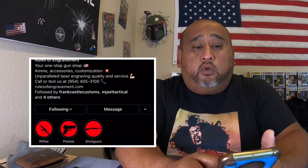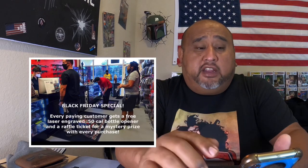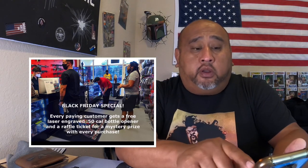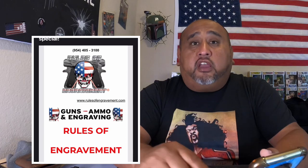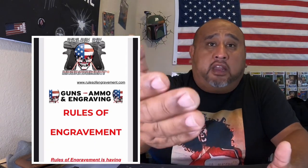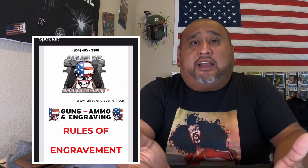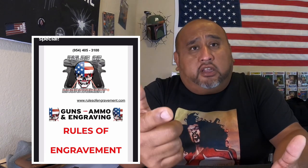Before we get started, I want to shout out Rules of Engravement. Those guys are local to me. Those of you in Broward, Florida, head over to those guys. They're running a Black Friday special — every paying customer gets a free laser engraved 50 cal battle bottle opener and a raffle ticket for a mystery prize with every purchase. You can get silencers, AR-15s, shotguns, ammo, laser engraving, custom stuff, and all kinds of accessories. Eddie from Rules of Engravement reached out and said they'd extend extra savings to our YouTube family, so just mention MJ XL Tactical and he'll hook you up.